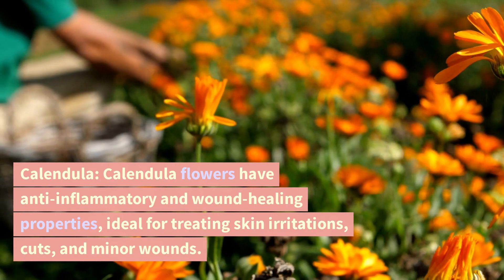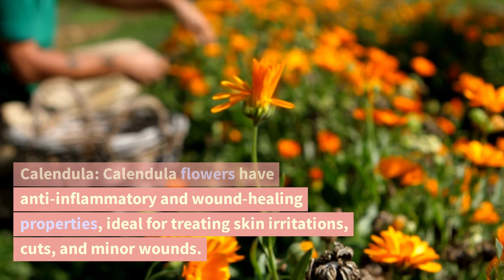Calendula. Calendula flowers have anti-inflammatory and wound healing properties. Ideal for treating skin irritations, cuts, and minor wounds.